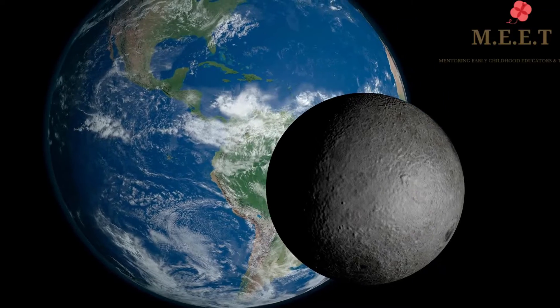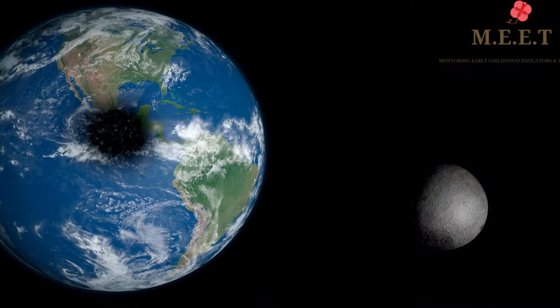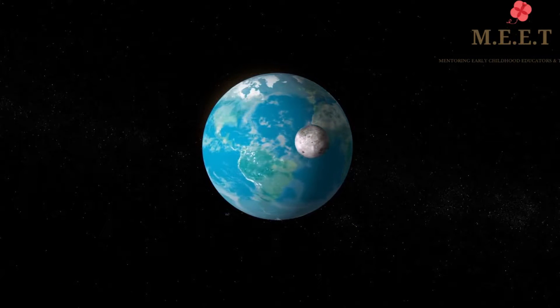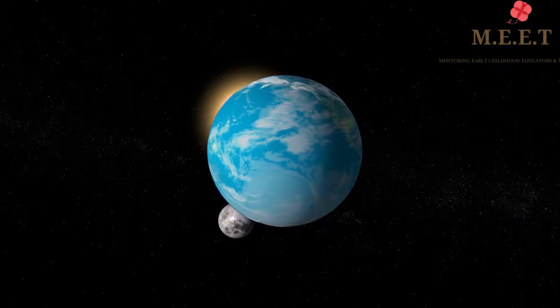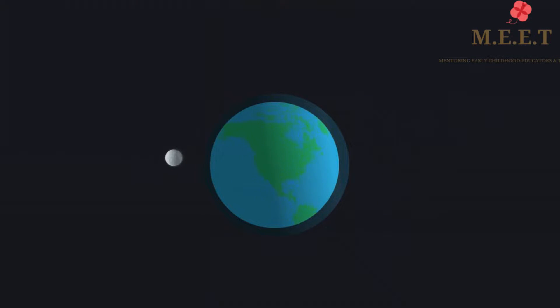The Moon is around four times smaller than the Earth. The Moon goes around the Earth and completes one revolution in approximately 28 days. It takes about the same time to rotate around itself, which is why we can only see one side of the Moon at any time from Earth.